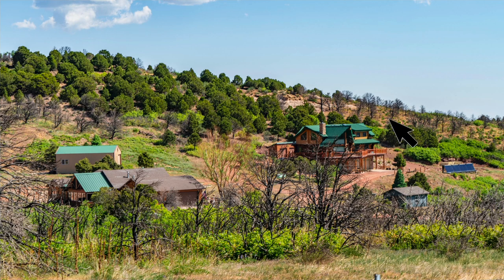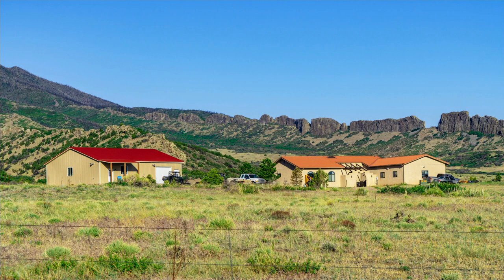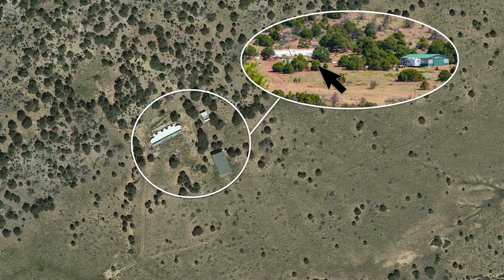Here's a nearby landowner with a nice log home, what appears to be a guest home, and multiple accessory buildings. Another landowner has a main home and accessory building. This landowner has an earthship home with a big metal building and an RV parked outside.